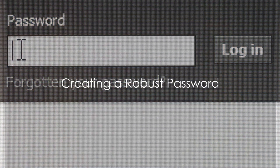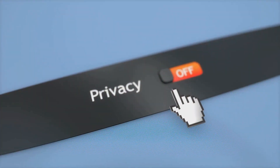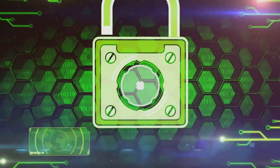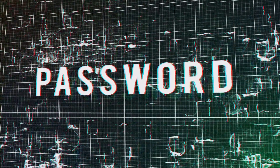First up, it's all about creating a robust password. After logging into Facebook, head over to Settings. From there, navigate to the Security and Login Settings. Here, you have the option to change your password. Remember, a strong password is your first line of defense. It should be unique, combining letters, numbers, and symbols.